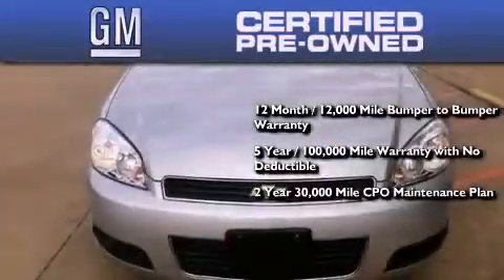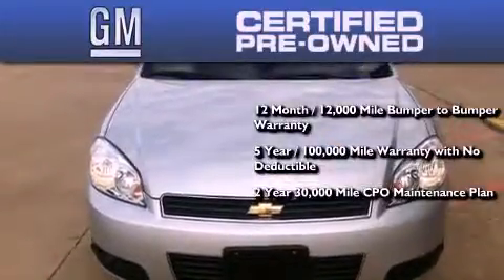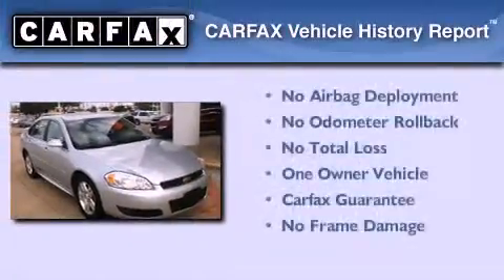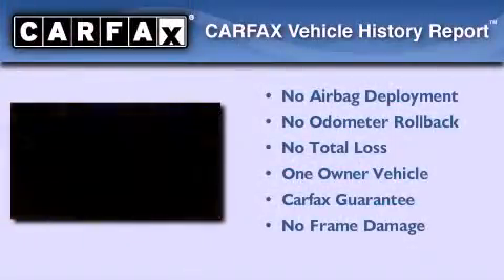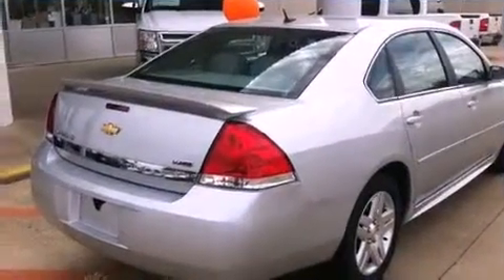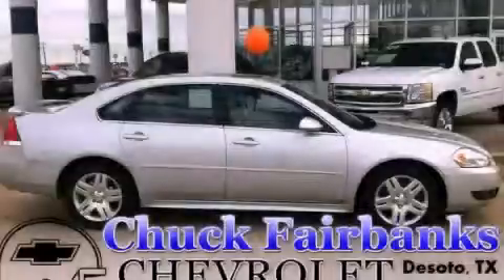You also receive a 2-year, 30,000-mile standard CPO maintenance plan, plus roadside assistance and courtesy transportation. This Chevrolet has had only one owner and it qualifies for the Carfax buyback guarantee. Call now to find out how you can own this breathtaking vehicle.